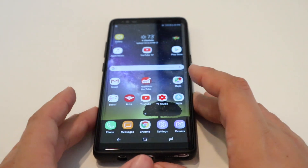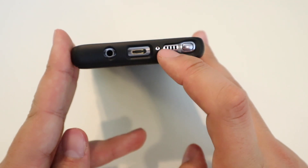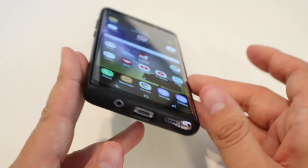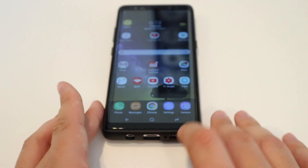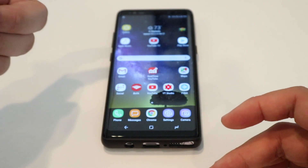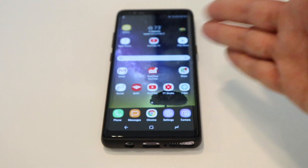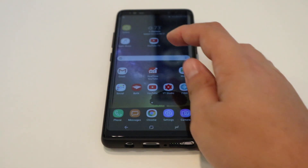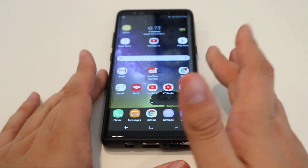Another thing to keep in mind: this phone only has one speaker grill, and it's very sad that Samsung, with this massive phone, could only give us that one little speaker. Even Apple gives us a bigger speaker grill with front-facing speakers. This phone doesn't even have front-facing speakers. The only thing that little speaker grill has going for it is that it's loud — thankfully — but it is tinny and doesn't sound great. So you're not going to have the best sound quality with the Galaxy Note 8.